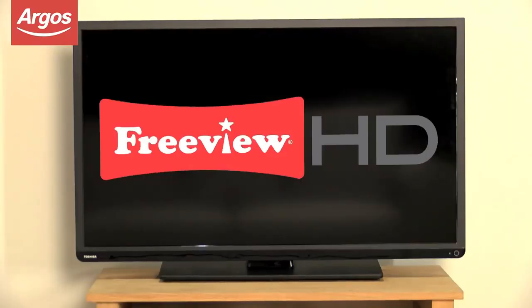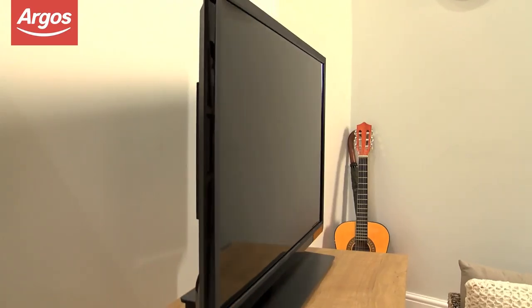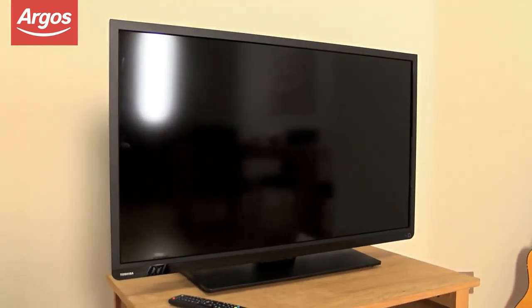Built-in Freeview gives you instant access to over 70 digital TV and radio channels, and you'll never miss a show again with the 8-day electronic program guide. LED technology reduces energy consumption, and this TV has been awarded an energy efficiency rating of A.